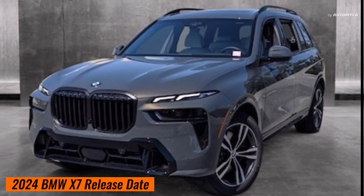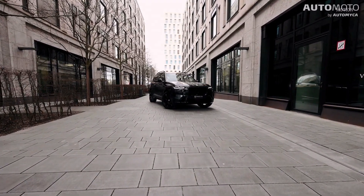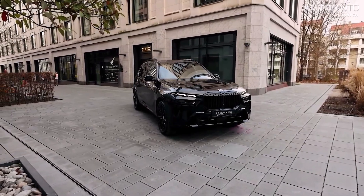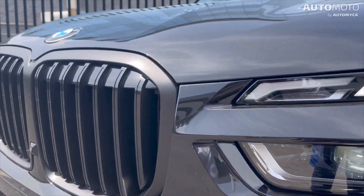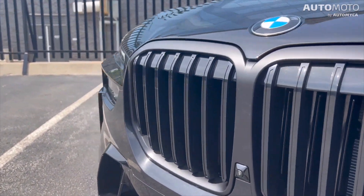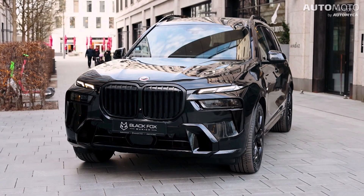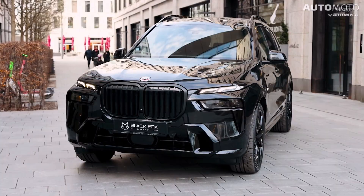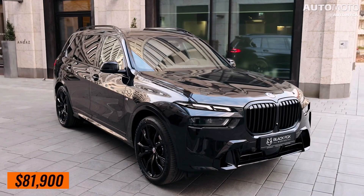The new BMW X7 for the 2024 model year became available in April 2023, and you can now order one. To purchase it, visit BMW's official website where you can place an order. Its starting price is $81,900.